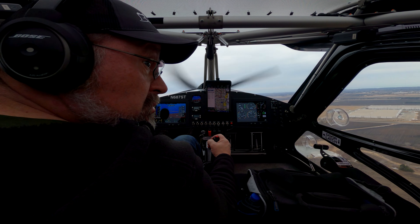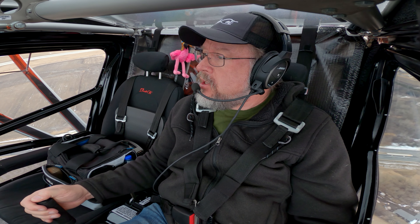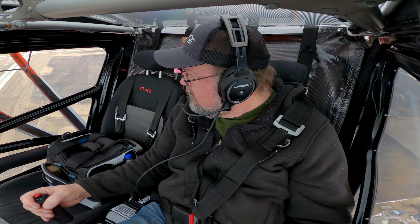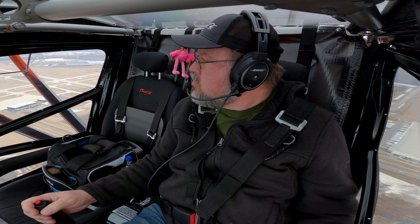No way. Runway 33 cleared for the option, 7-0 Tango. Clear for the option, 33, 7-0 Tango. Boy, that was like the worst landing I've had in a long time. Dang. Okay, let's try this again.